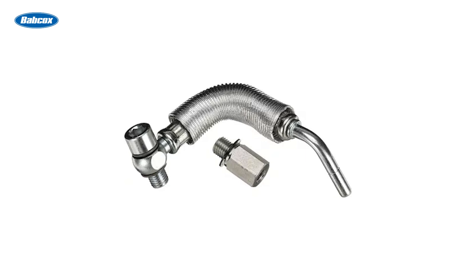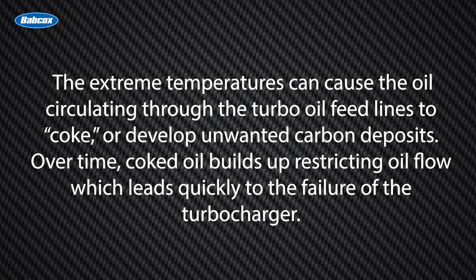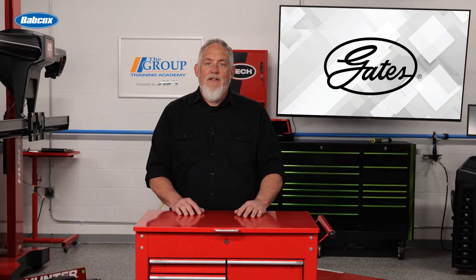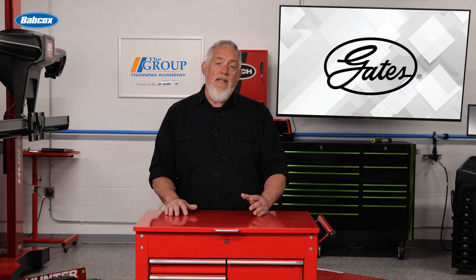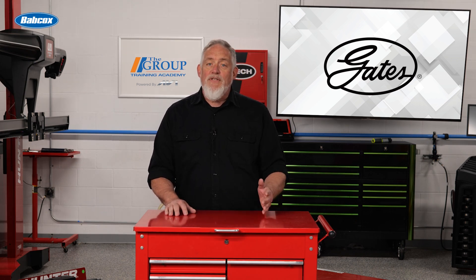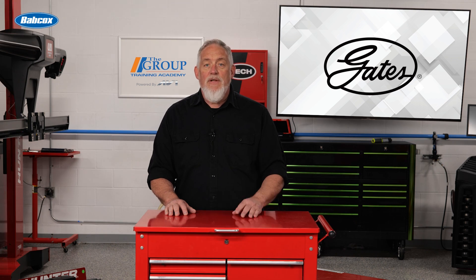Turbo oil and coolant lines can fail for various reasons. The extreme temperatures can cause the oil circulating through the turbo oil feed lines to coke, or develop unwanted carbon deposits. Over time, coked oil builds up, restricting oil flow, which leads quickly to failure of the turbocharger. The lines can also deteriorate — becoming worn, corroded, or clogged over time, leading to leaks. The rubber portions of the line can tear, also leading to a leak.